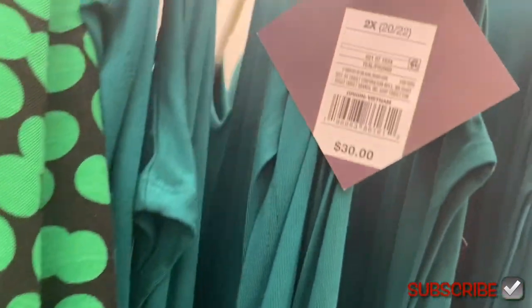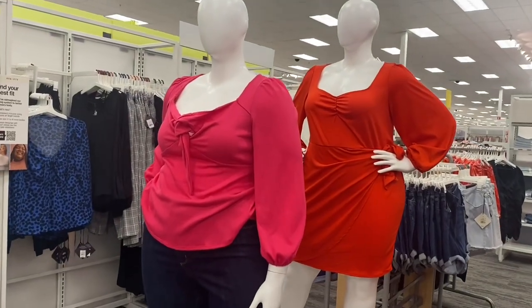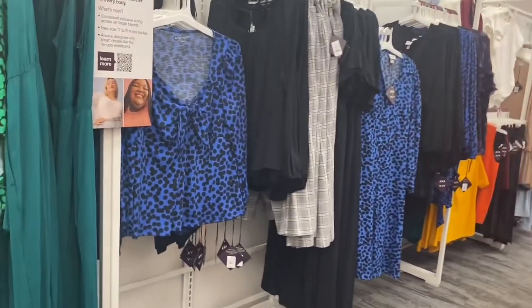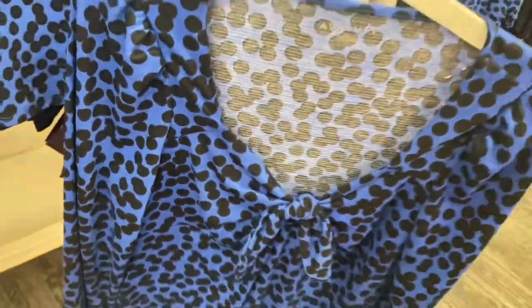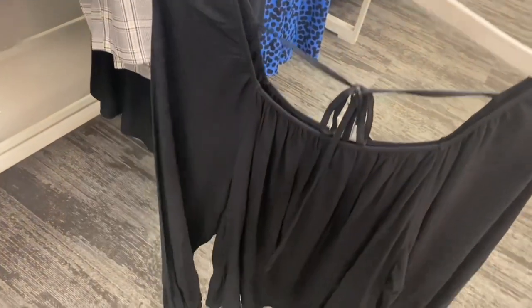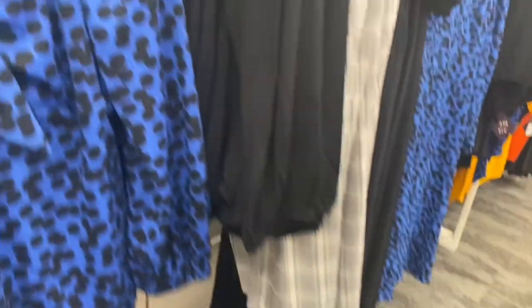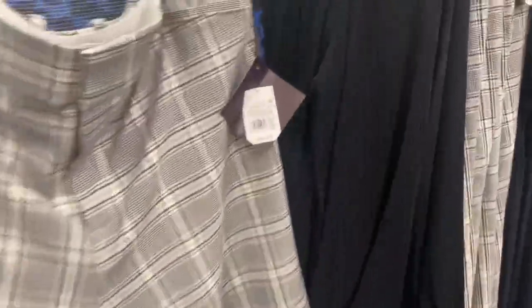The jumpsuit is going for $30. Now that the lighting's better, let me show you these more clearly. They also have a blue shirt going for $28 — I like how it ties in the front. And this is like the green one we saw but in solid black, going for $25. They also have pants to go with it for $30.